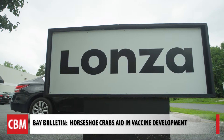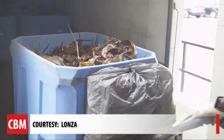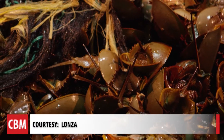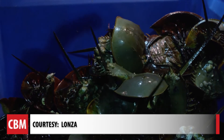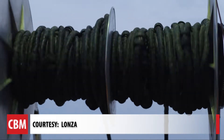Alan Bergensen is the horseshoe crab expert for Lanza, one of the world's leading suppliers to the pharmaceutical market with offices in several countries and in Walkersville, Maryland. Video shared with Bay Bulletin shows how these bottom dwellers that exist up and down the east coast, with the largest population in the Delaware Bay, were collected a few miles offshore in Ocean City.